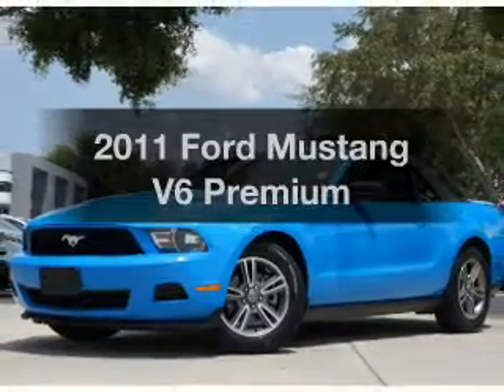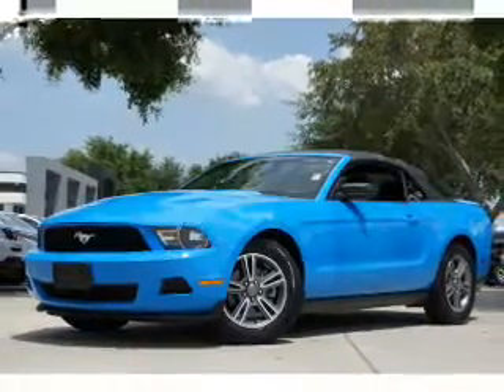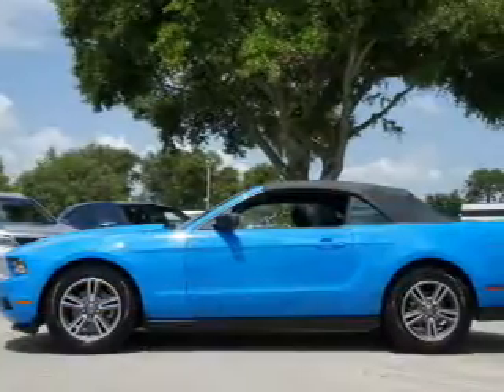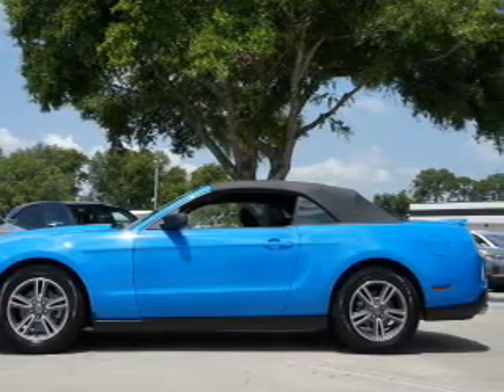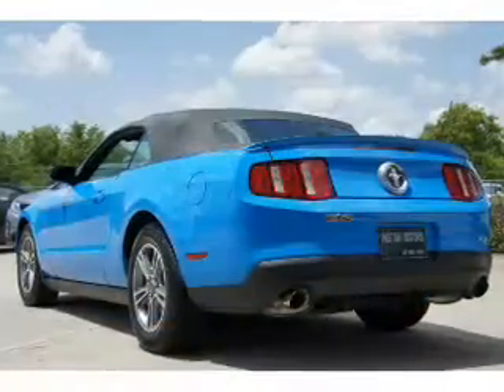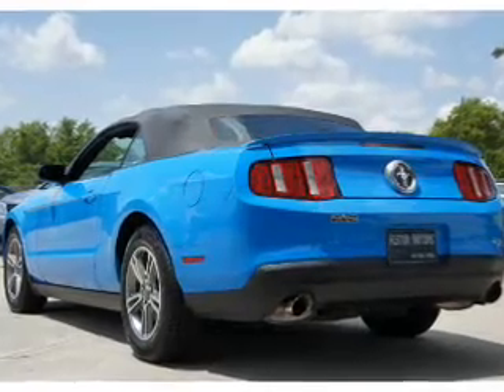Introducing the 2011 Ford Mustang — everything you need under one roof with this great vehicle. With a reliable six cylinder engine, the powertrain includes rear wheel drive connected to a smooth shifting six-speed automatic transmission.